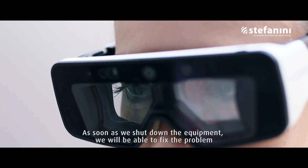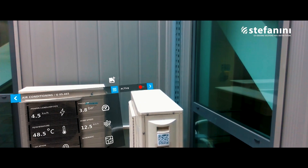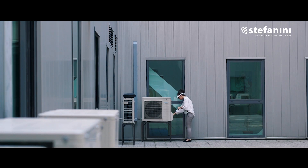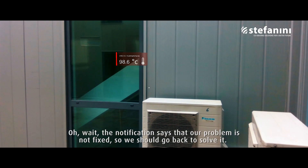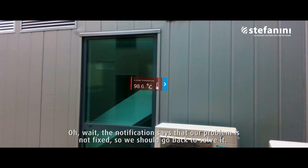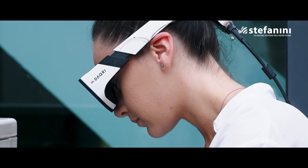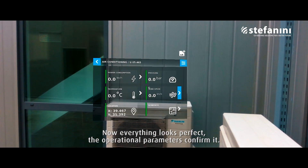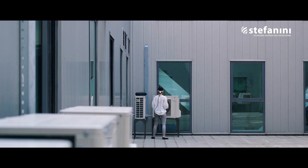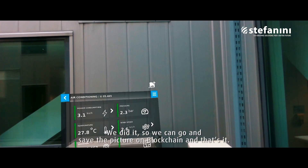As soon as we shut down the equipment, we will be able to fix the problem and turn it on again after. Oh wait — the notification says that our problem is not fixed, so we should go back to solve it. Now everything looks perfect, the operational parameters confirm it. We did it, so we can go and save the picture on blockchain, and that's it.